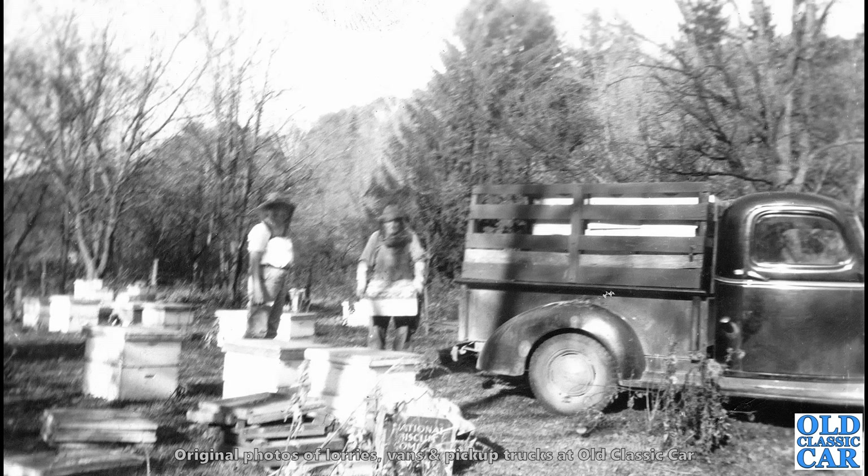Over to America now, and we appear to have some beekeepers there, but what pickup truck is that? I'm guessing that's an International. We've got a sign just in the foreground there for the National Biscuit Company, in fact. But yeah, bees seem to be the order of the day in this particular scene.